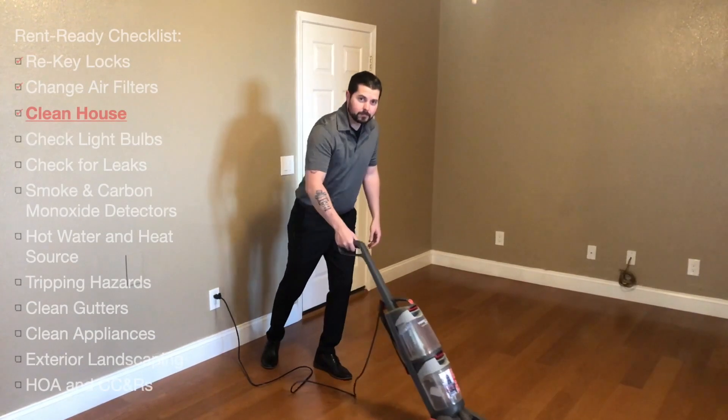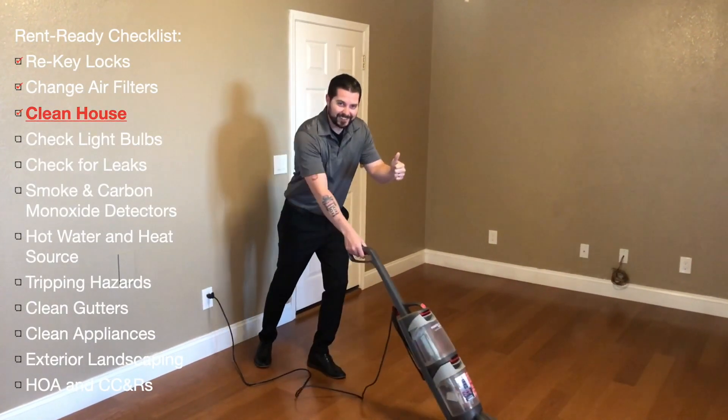A clean rental is more appealing to potential tenants and allows you to see the true condition of your home before tenants move in.